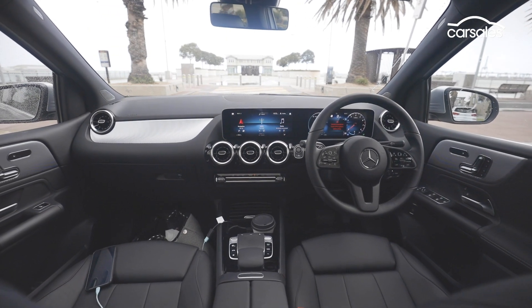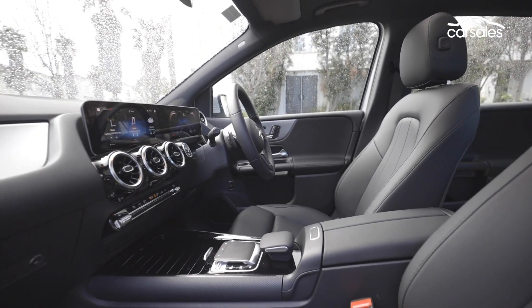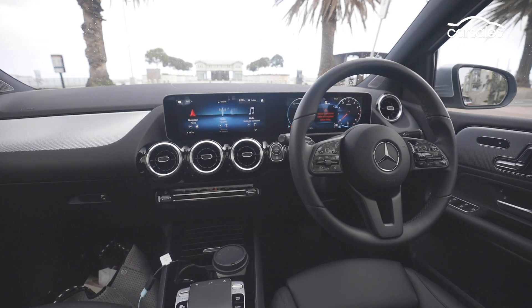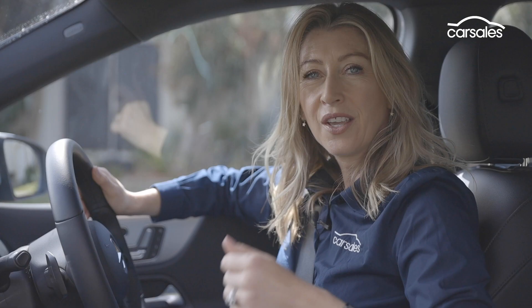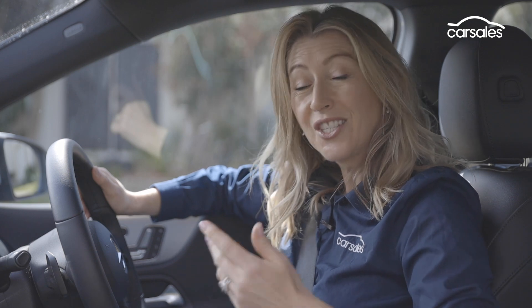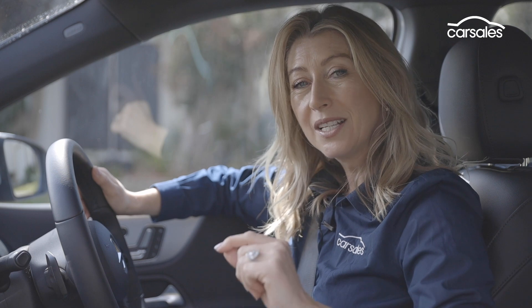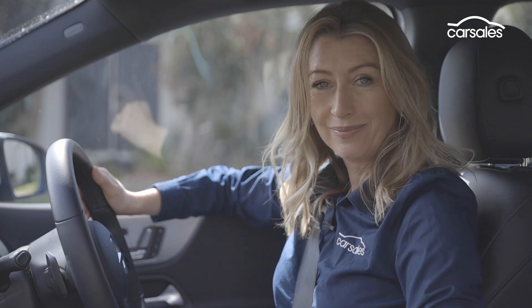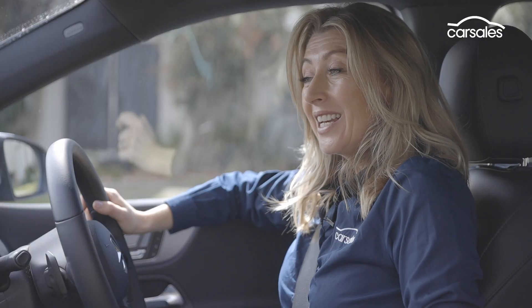The B-Class has the wow factor we've come to expect from new generation Mercedes-Benz vehicles, and much of that is thanks to these dual screens and all the tech and customisation that come with them. You'll find smartphone mirroring, digital radio, heaps of car information, and the Mercedes-Benz voice command system. "Hey Mercedes." "How can I help you?" "I'm hungry, I need a cafe."